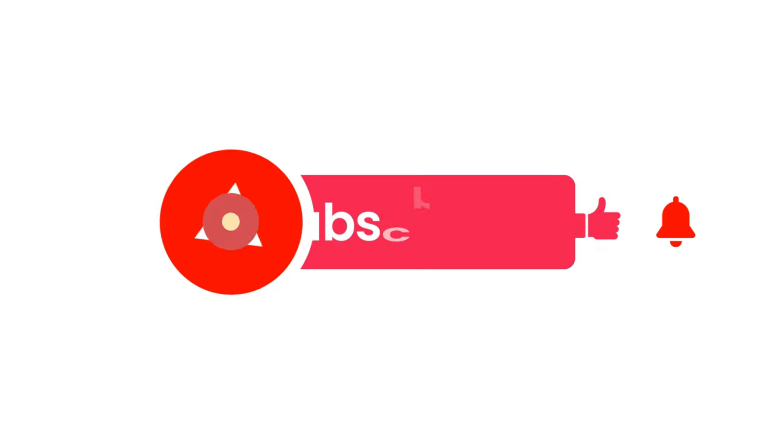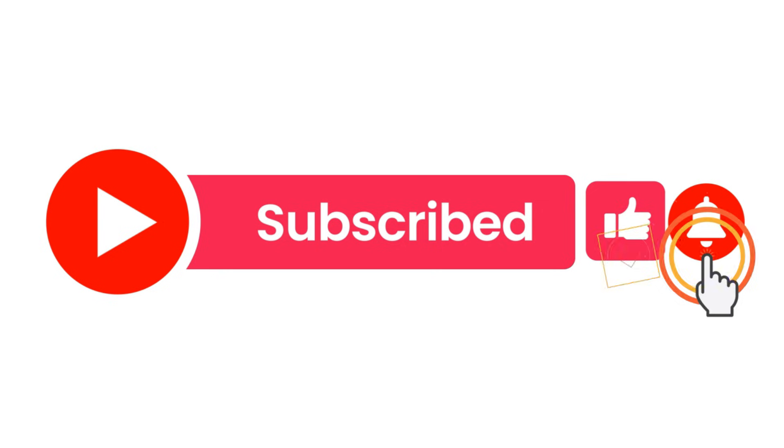If you found this video helpful, don't forget to like, subscribe, and hit the bell icon for more automotive insights.